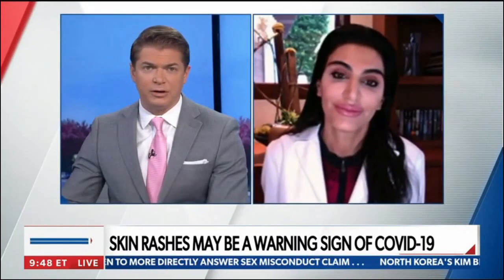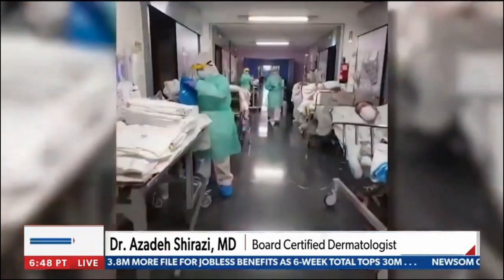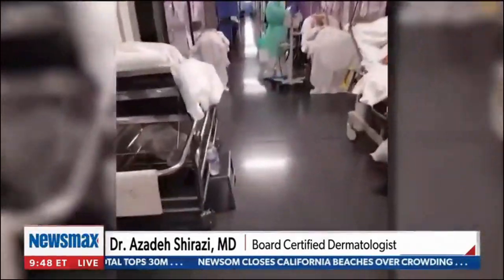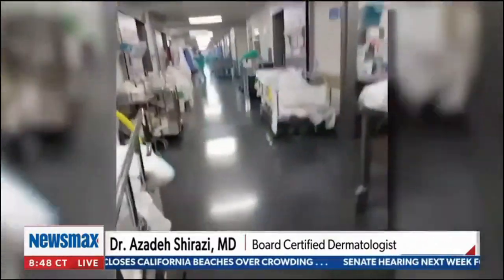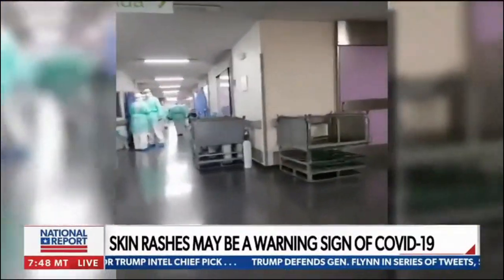In the study from Newsweek, one of the findings was chickenpox-like blisters on patients. The skin is very immunogenic, meaning there are a lot of white blood cells constantly circulating in and out of the skin to protect us. A lot of times rashes or presentations may signify underlying internal disease, and that can sometimes be a nonspecific finding. We are seeing chickenpox-like and measles-like reactions as well, and we are continuing to monitor these patients and collecting data as we speak.